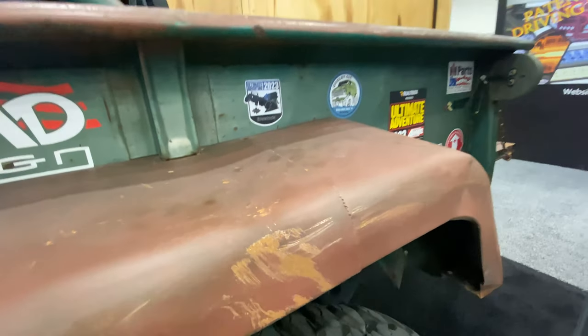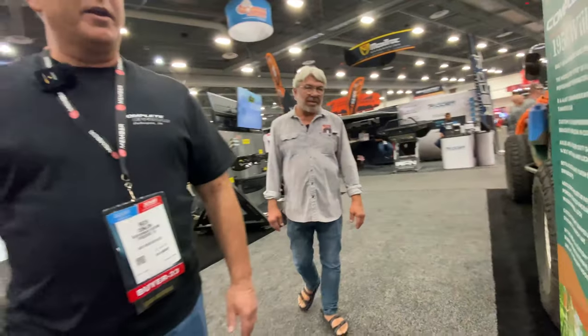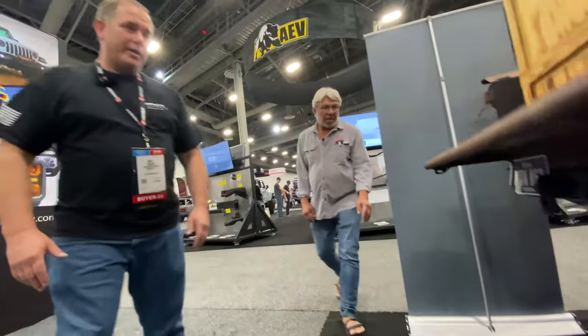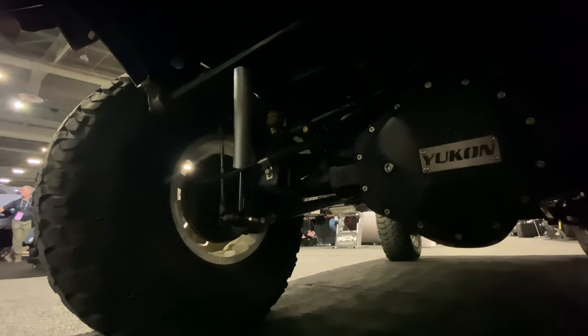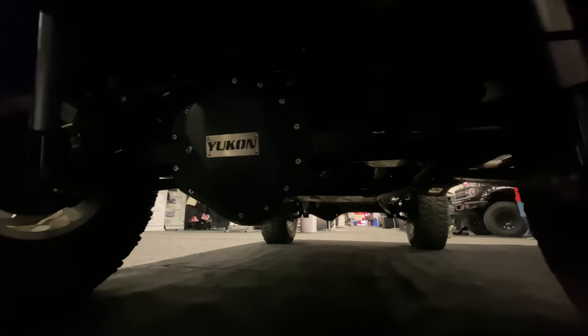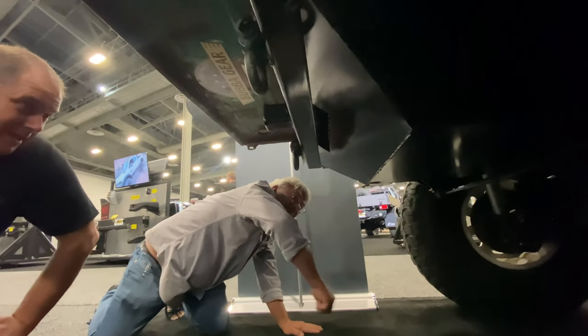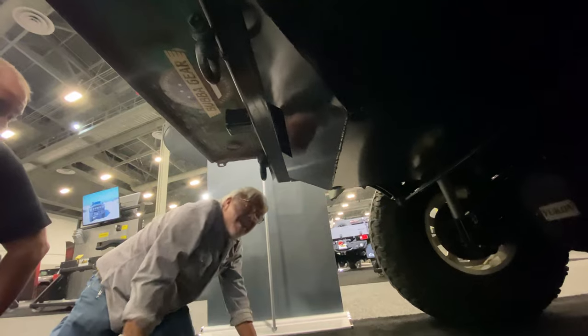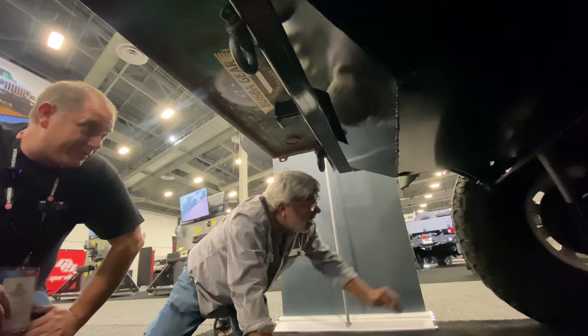The rear axle is a GM 14-bolt out of a later model, so it has disc brakes. Running Yukon gears front and rear, with an ARB airlocker in the 14-bolt and a Yukon Ziplocker in the front. Gear ratio is 5.38s, which is about right for those big tires. The fuel system uses a 15-gallon CJ gas tank with an MTS in-tank pickup and return, running a Holley Terminator system to fuel the 5.3.